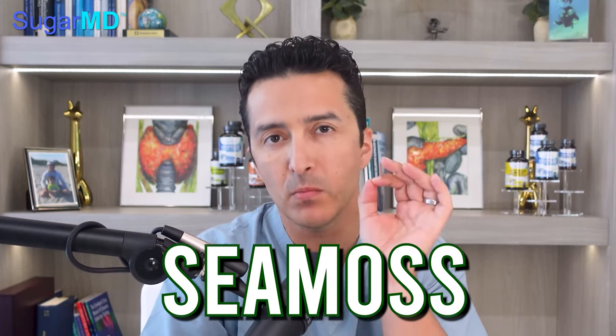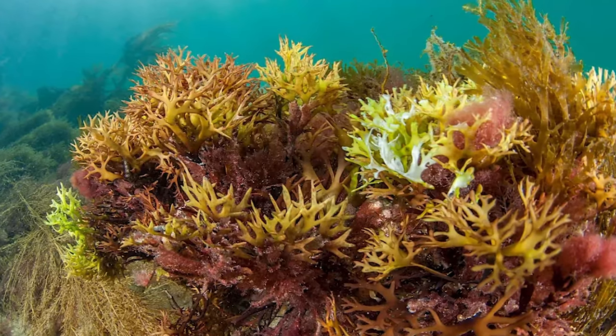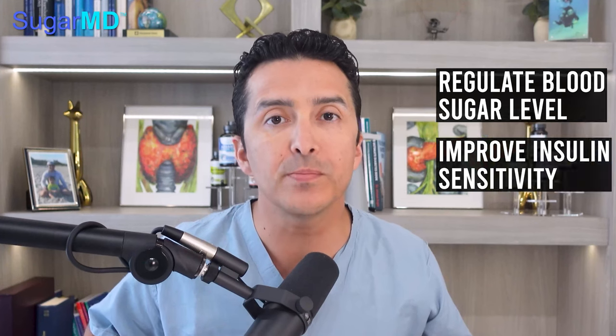Welcome back. Today we are talking about sea moss and its benefits for those suffering from diabetes. Sea moss is a nutritious sea vegetable packed with vitamins and minerals essential for a healthy lifestyle. Sea moss helps to regulate blood sugar levels and improve insulin sensitivity, which is key for managing diabetes effectively. If you or someone you know is diabetic, incorporating sea moss into your daily routine could be a game changer.